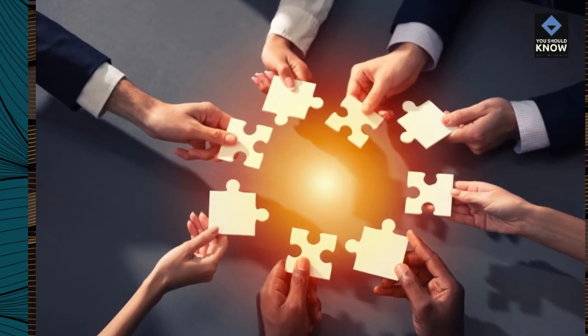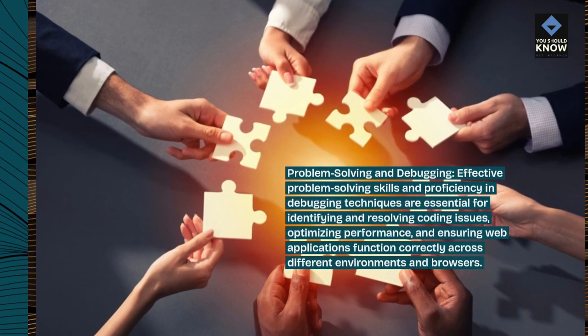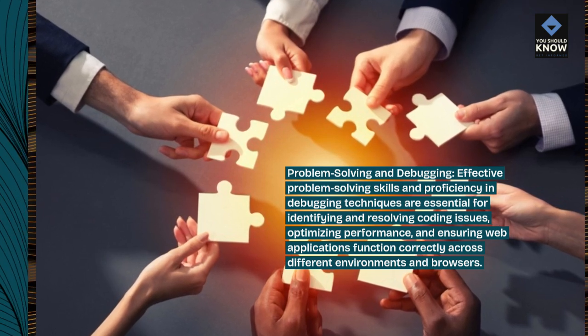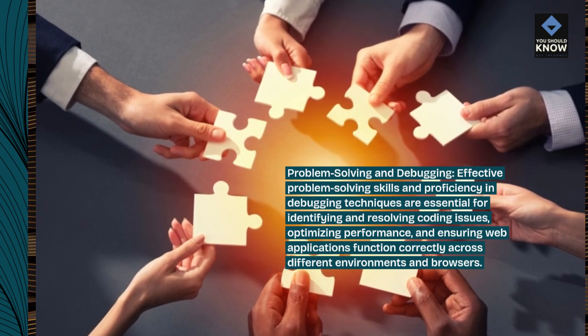Problem solving and debugging. Effective problem-solving skills and proficiency in debugging techniques are essential for identifying and resolving coding issues, optimizing performance, and ensuring web applications function correctly across different environments and browsers.